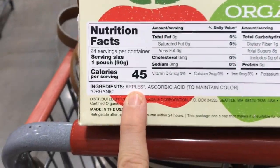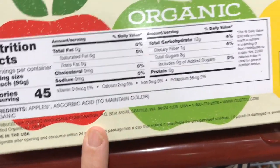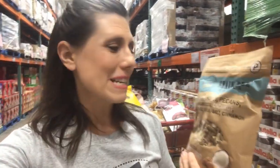These little applesauce pouches are always a good buy. I like these because it's just apples and ascorbic acid — they don't have any form of added sugar, which is great, and these come out to 35 cents a pouch. Something fun I like to do for lunchboxes sometimes is kind of like a breakfast-for-lunch thing. So I like to get some of this granola — you could throw in some yogurt, and if you don't have little containers you can send it in, you can always buy the individualized cups.